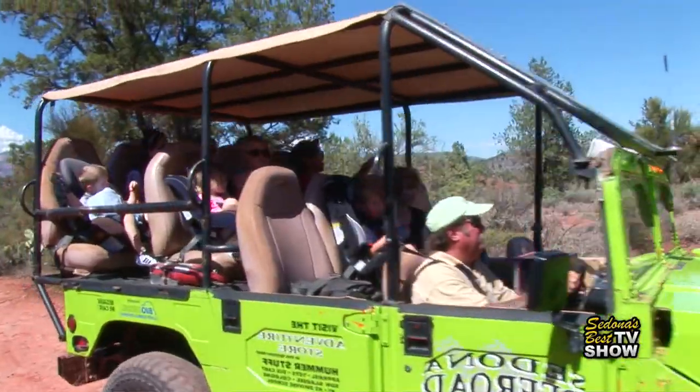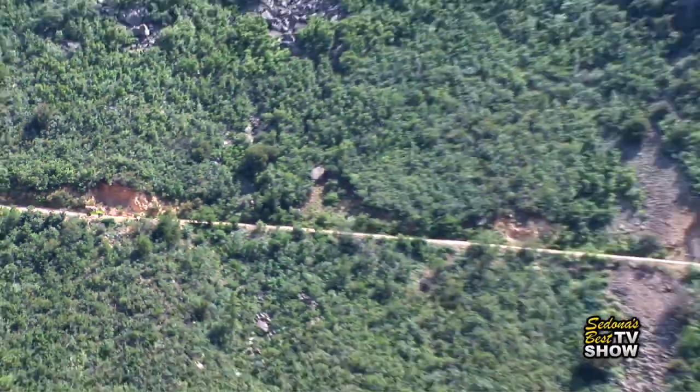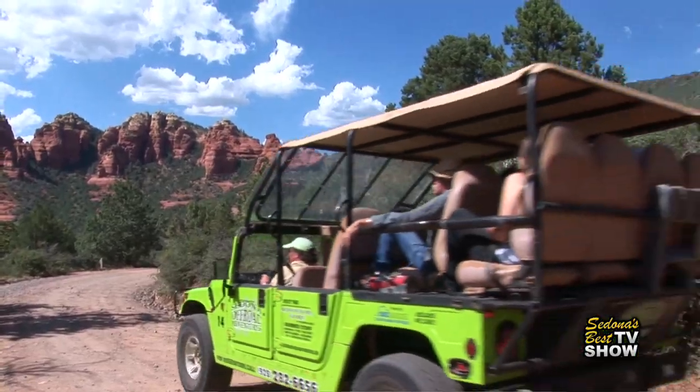This is a theater seating type situation here. Everybody has a great view. The views out here are amazing — just the scale of the place.